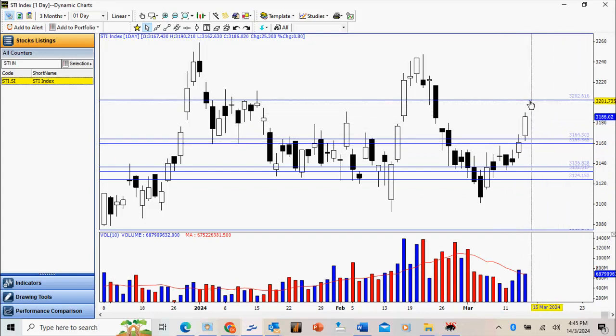I would like to see it test the resistance at 3200. Support now is actually at the previous resistance at 3160, and we have a more significant support at 3140.